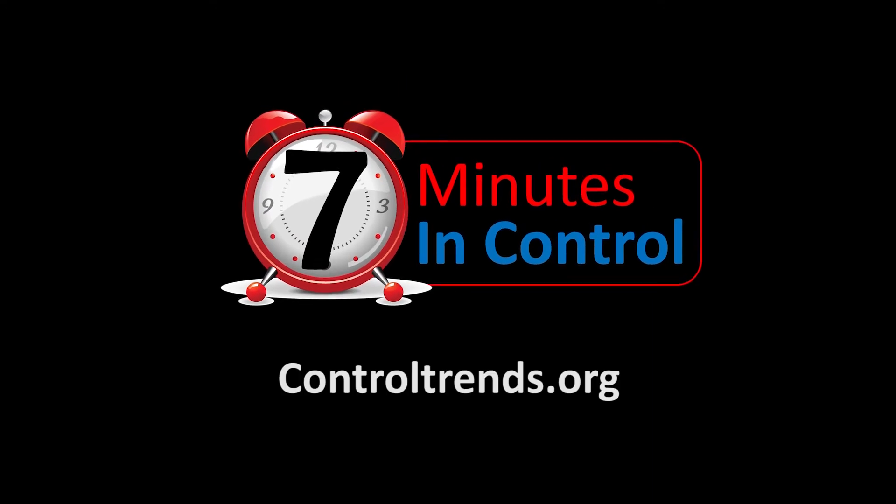Well, Mitch, thanks so much — really appreciate it. Thanks a lot. Another 7 Minutes in Control with Rob Allen, with KMC's Mitch Kaler. Thanks, great job guys.